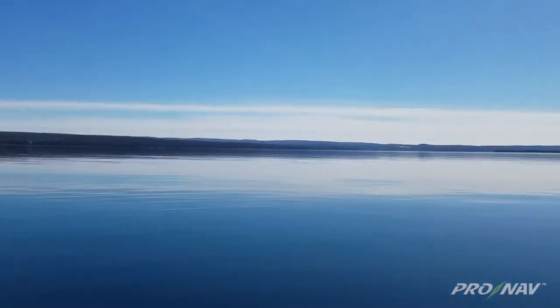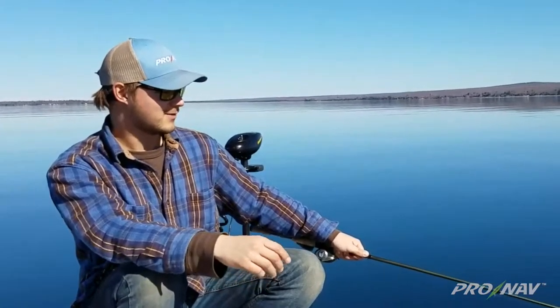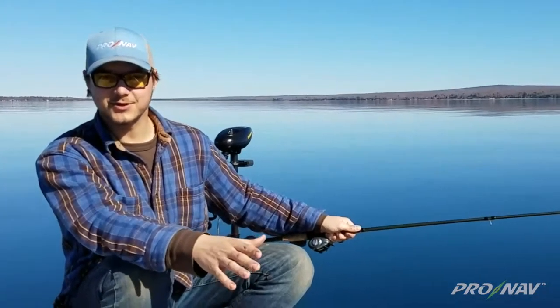Hey folks, it's Travis here with Cronab Marine. March 11th and we are out on Keweenaw Bay. It's about 70 degrees and this is the earliest we've ever had the boat in the water. We're out today doing some jigging for lake trout.